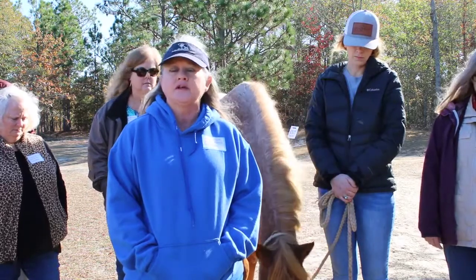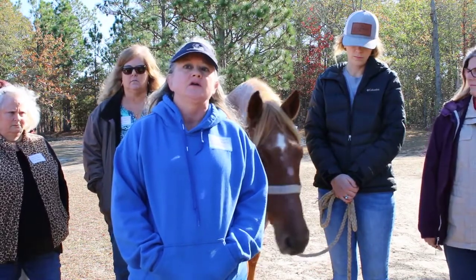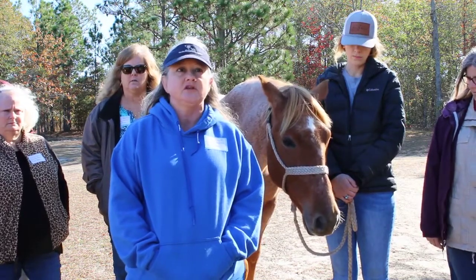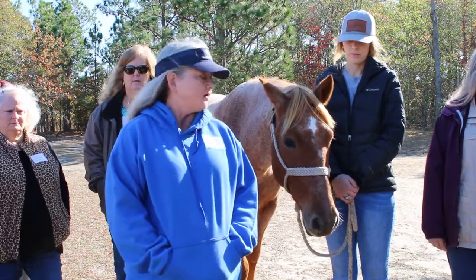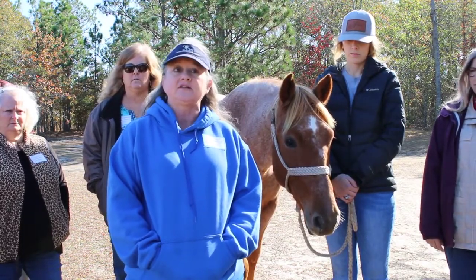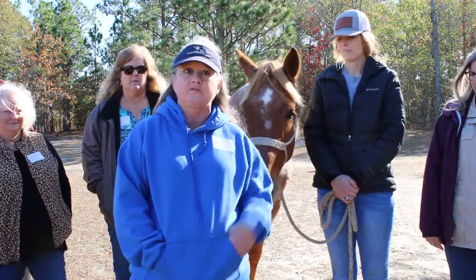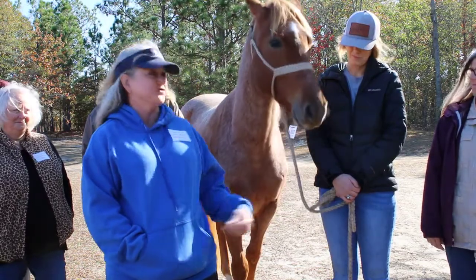They're very level-headed horses, easygoing, and very smart, so they're quick to train to whatever you need. They love being in your pockets, so to speak. We all joke that we have lots of photographs of their noses because anytime you take a photo of them, they're right there — looking for a treat, I'm sure.